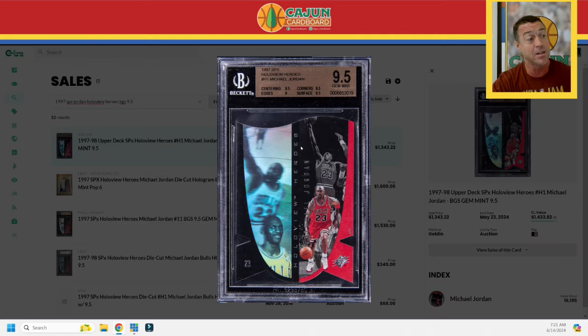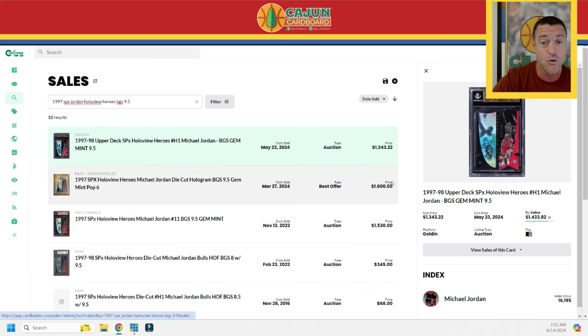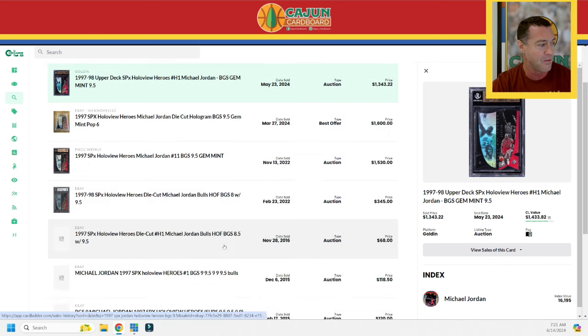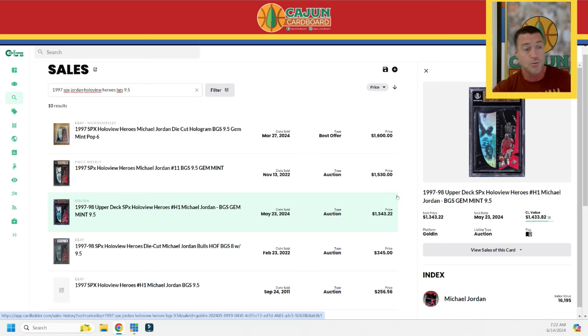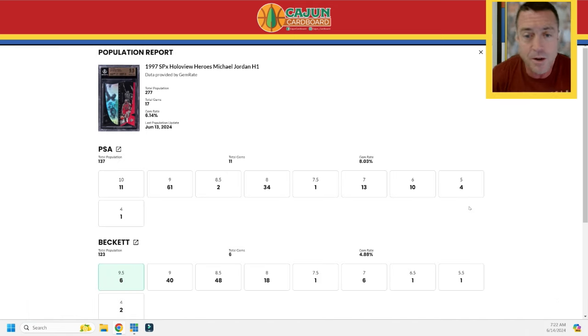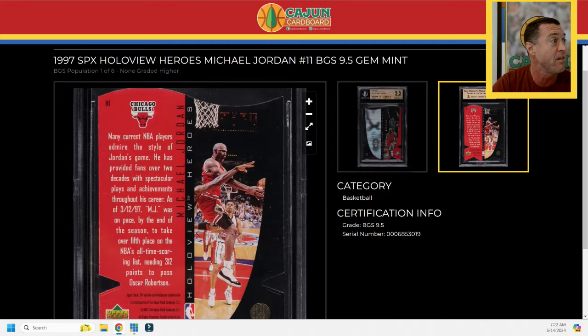Getting back to the Hollow View Heroes — my purchase is the most recent sale in Card Ladder. I sorted by BGS 9.5, date sold. I paid $1,343.22 out the door on Golden; the sale before that was $1,600 in March, and $1,500 before that in 2022. Sorted by price, mine is the third highest paid but less than the last two comps, so I feel really good. There are 11 PSA 10s and only six 9.5s — that's 17 total. It's a miserable card to grade; there just aren't many out there. Tucking it away in the collection, I was very excited.